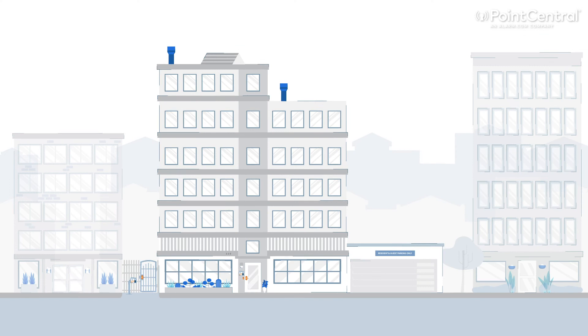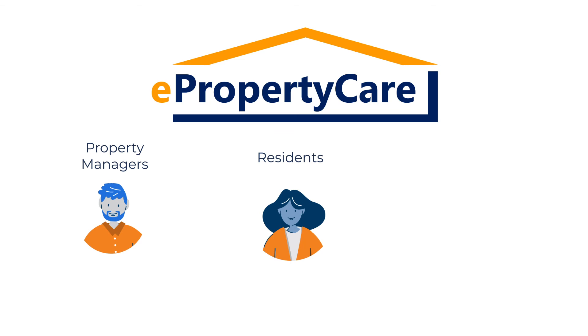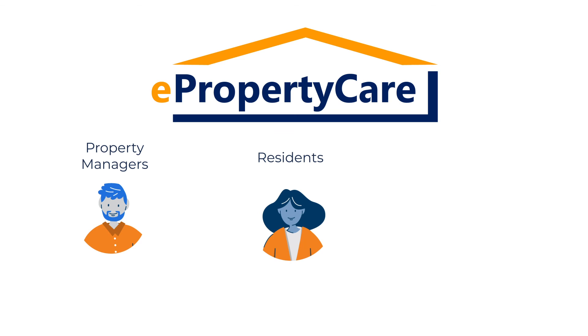This wraps up a busy day at 220 NW 8th Street. There's only one platform that delivers a frictionless access control experience for property managers, residents, guests, and delivery professionals.